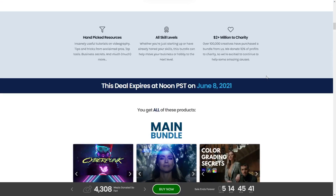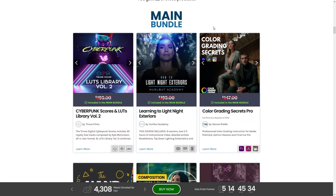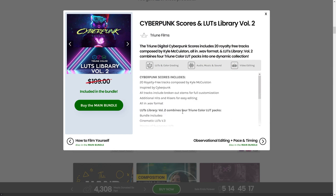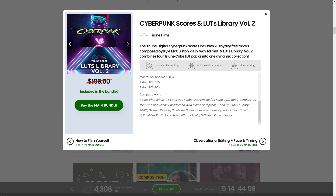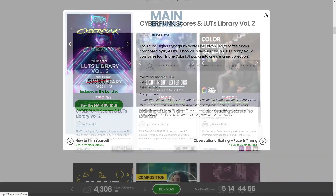First off, there's the main bundle. Starting with Triune Films slash Film Riot's Cyberpunk Scores and LUTs Library Volume 2. If you want extra information on any item, just click 'learn more' and a pop-up shows everything. For example, the Cyberpunk Scores and LUTs Library includes 20 royalty-free tracks plus a bundle with Cinematic LUTs, Master of Suspense LUTs, Retro 80s LUTs, and Retro 90s LUTs, compatible with just about every editing software.